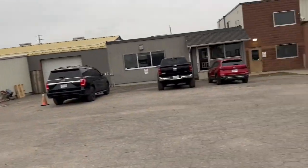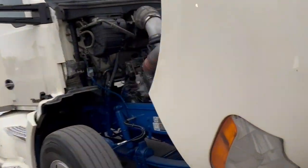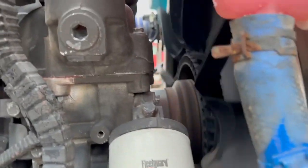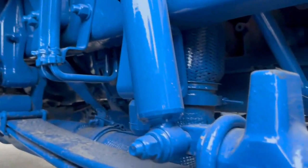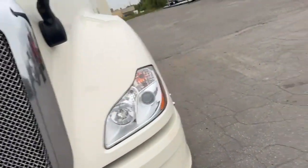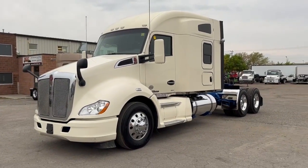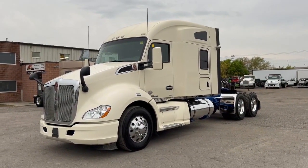Everything looks good. Very, very minimal pressure can be observed coming out of the oil filler cap. This one has idle shutdown, which is fine — don't really want to idle your vehicle if you don't have to. But if you want to and you want to purchase this truck, you'll have to have us remove the idle shutdown because obviously it's going to shut down on you otherwise.